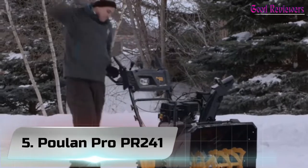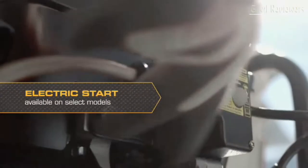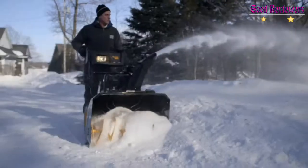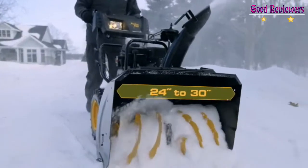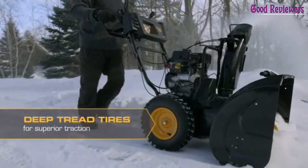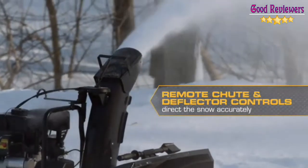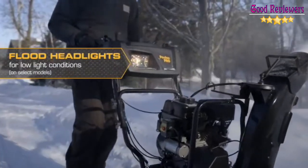Number 5: Poulan Pro PR241. The dual-stage snow throwers use a two-step process to clear snow. The powerful ribbon augers break through snow and ice and propel it back into the impeller blades, which then push the snow up and out the chute. The Poulan Pro engine is powerful, durable, and designed to withstand harsh winter conditions. Convenient features make starting and operation simple. Poulan Pro dual-stage snow throwers have the power and features needed to make short work of any snow-clearing job.